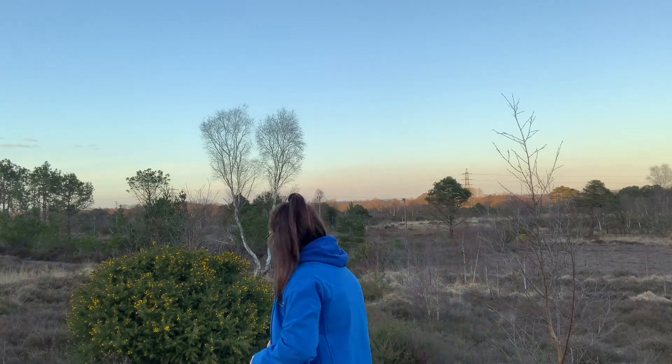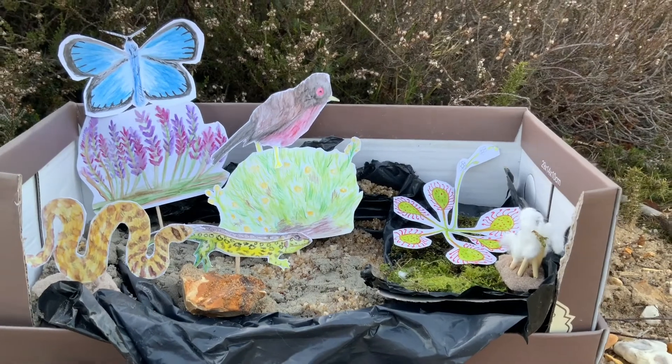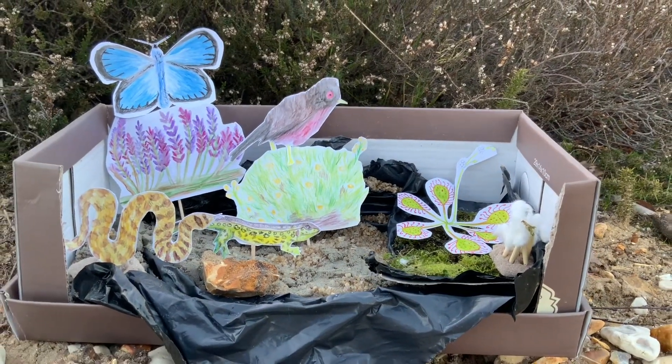I hope you've enjoyed that lesson and we've learnt a little bit more about this heathland habitat. Let's head back to the classroom and we're going to make our very own heathland in a shoebox. Come on, let's go! Join us next time for our lesson all about the wet heath.